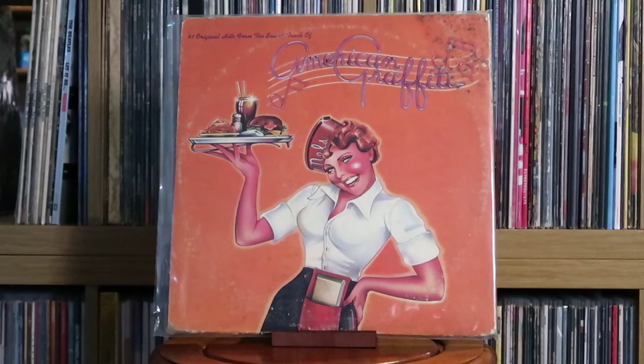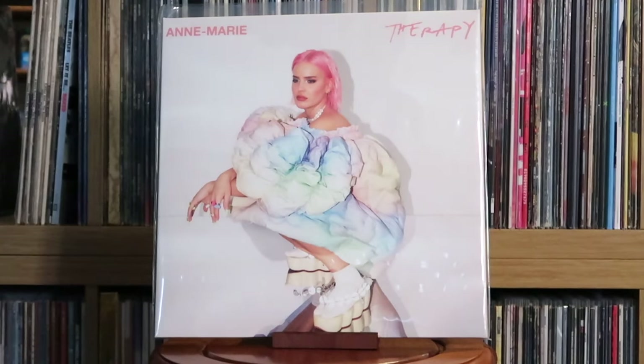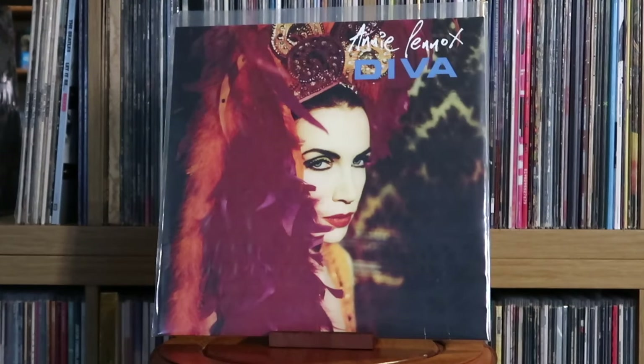Various Artists: American Graffiti — the official soundtrack. Amy Winehouse: Back to Black. Anne-Marie: Therapy; and Unhealthy — this one, I believe, is an exclusive cover you could only get by ordering from her website directly. Annie Lennox: Diva — one of my favorite and most loved albums of all time. My parents had this on CD; we listened to it endlessly in the house and in the car. Honestly, one of the greatest albums ever made.